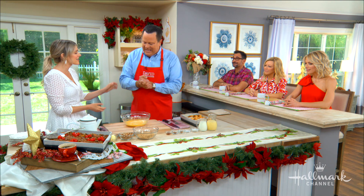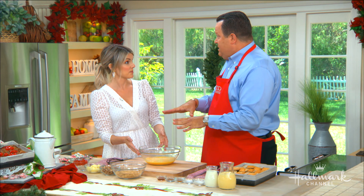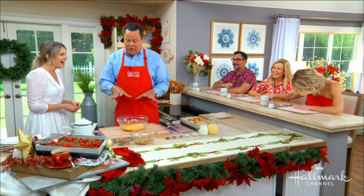This is giving me all the warm and fuzzies inside. And this feeds a crowd — six to eight easily, and if you're making smaller portions, even more. So if you've got the in-laws and the outlaws, we all have them, this is what it's all about.